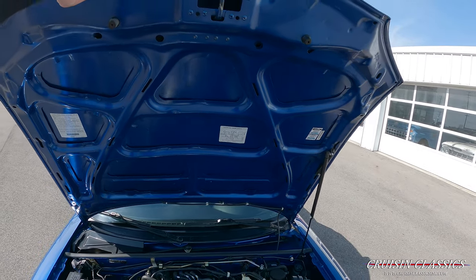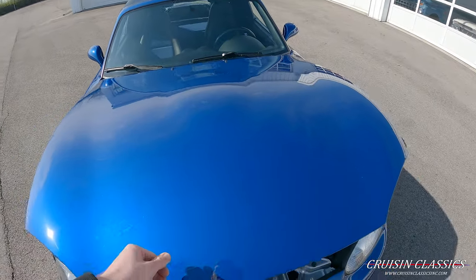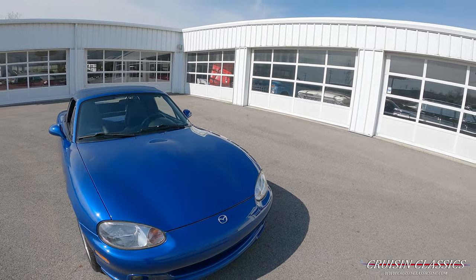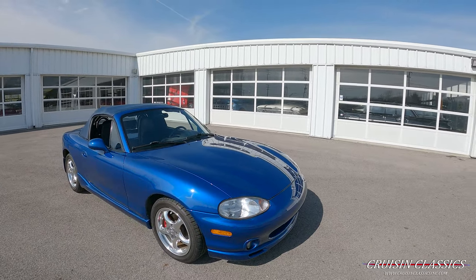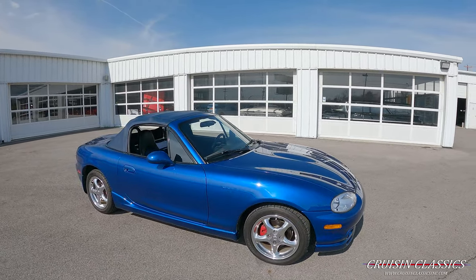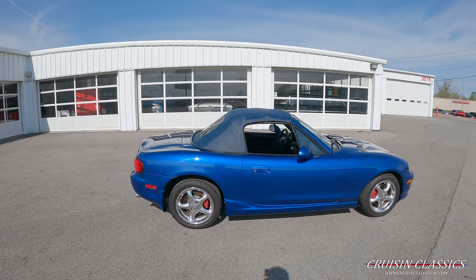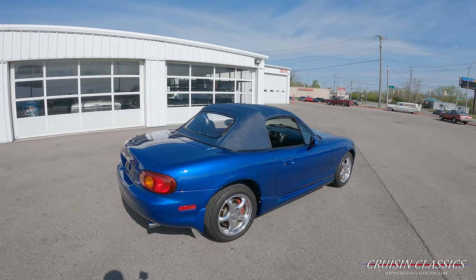If you guys have any questions about this car or are maybe interested in buying it, give us a call — phone number is 614-276-7355. Our email is cruisingclassics@att.net and our website is cruisingclassicsinc.com.